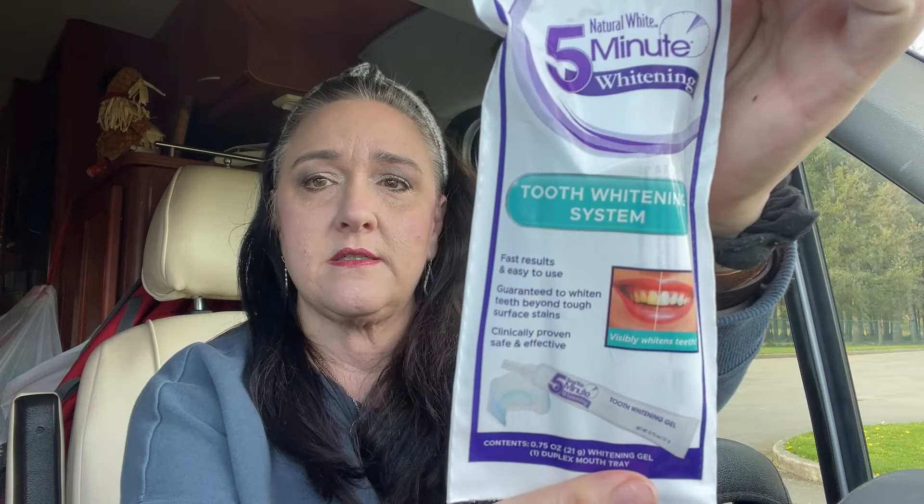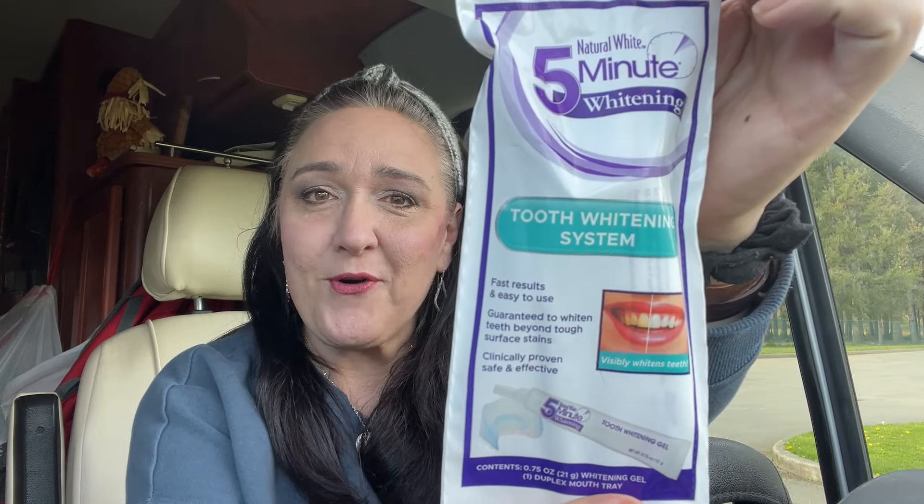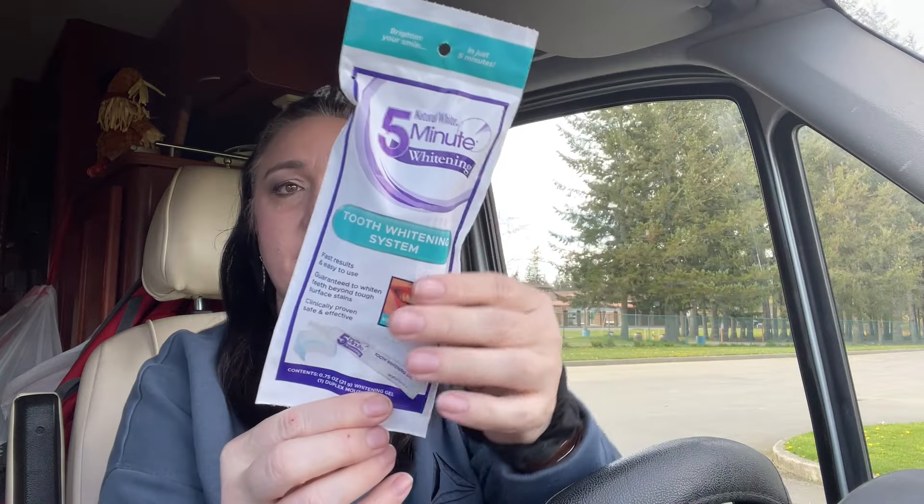I've heard of other people doing this five-minute teeth whitening system. It claims fast results and is easy to use — guaranteed to whiten teeth beyond tough surface stains, clinically proven safe and effective. I know they're all going to say that. We'll see — I'll show you my after later.